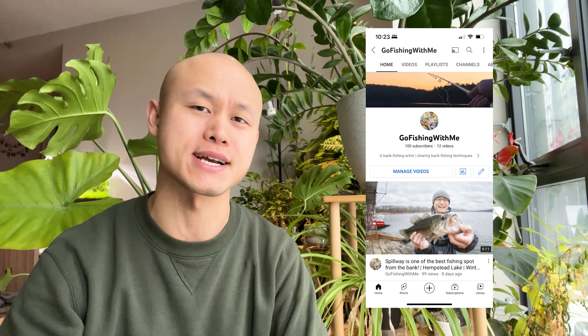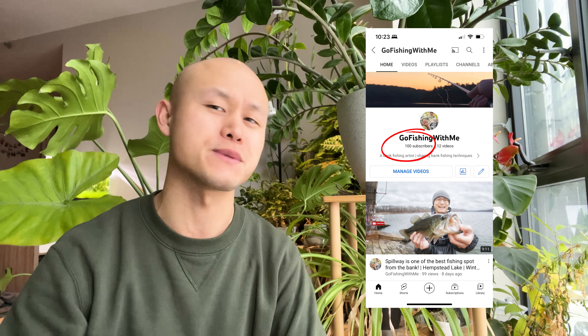Hello everyone, welcome back to another video of Go Fishing With Me. I just want to say thank you so much for your support in the past three months — I really appreciate your likes, comments, and subscriptions. We have just passed a hundred subs a few weeks ago, and this has been an awesome experience for me. If you ever see me by the water, please come by and say hi. I have other business on weekdays and fishing is really weather permitting on weekends — just look at this blizzard.